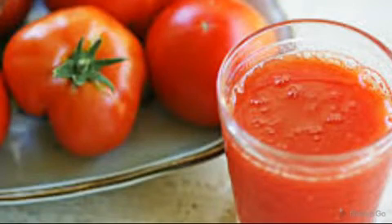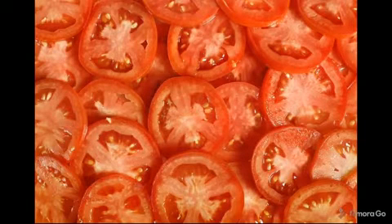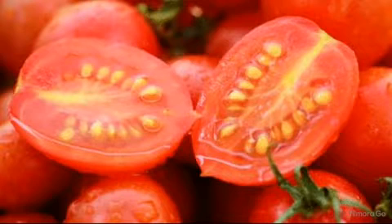Are tomatoes good for you or are they bad for you? There's no doubt that they are excellent for your overall well-being. The rich red color comes from lycopene, a powerful antioxidant plentiful in just a few foods. Plus, a large tomato offers decent amounts of Vitamin C and potassium, which lowers blood pressure. Locally grown tomatoes may be your best bet for health and taste.